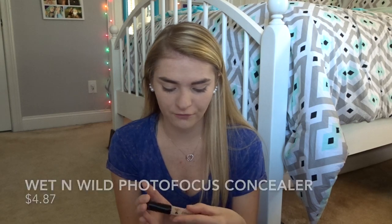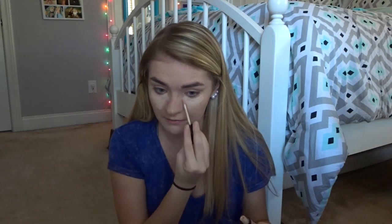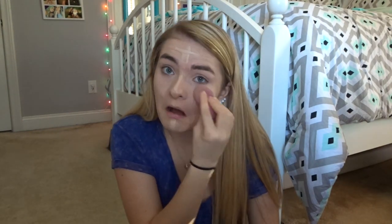Now that we're done with foundation, I'm going to jump into the concealer. This is the Wet n Wild Photo Focus Concealer in the lightest shade, and it was $4.87. I'm not really sure why the concealer is more expensive than the foundation. People are saying this is a dupe for the Tarte Shape Tape. The applicator is obviously a lot smaller since the Tarte Shape Tape is huge, but they say it wears the same. I also use my concealer as my eyeshadow base because I don't see the need for the extra step.